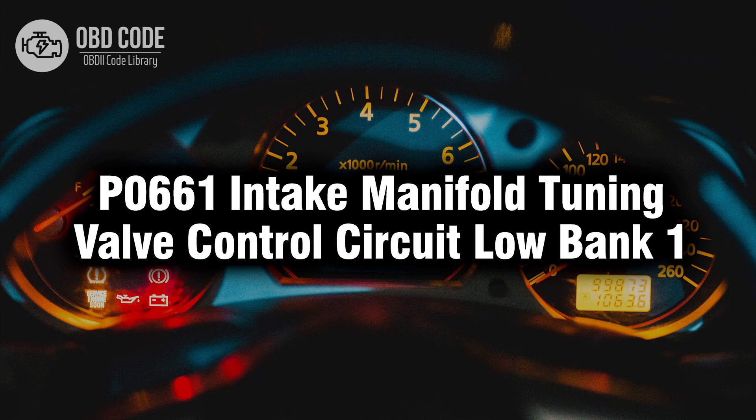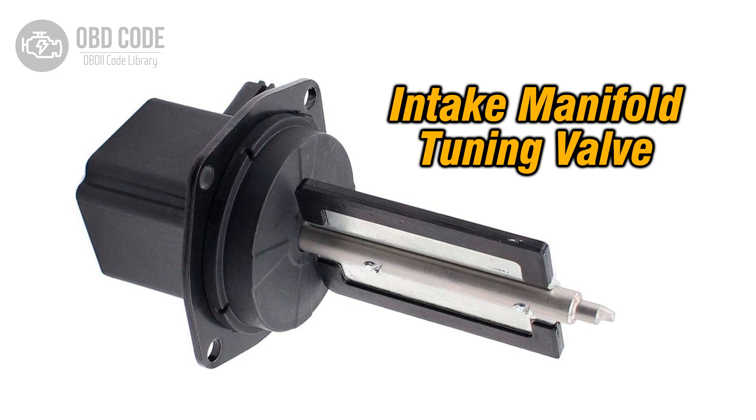Welcome. In this video we will talk about code P0661, its symptoms, causes and possible solutions. The P0661 trouble code indicates that the intake manifold tuning valve control circuit for bank 1 is registering a low voltage condition. The intake manifold tuning valve, controlled by the engine control module (ECM) or powertrain control module (PCM), adjusts the length of the intake manifold to optimize engine performance. A low voltage condition in the control circuit can affect the valve's operation and engine performance.